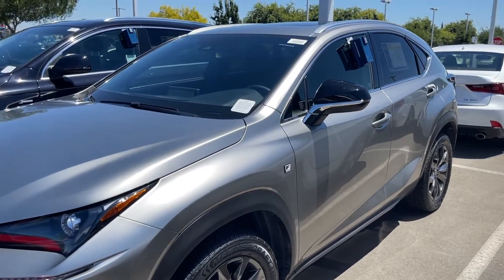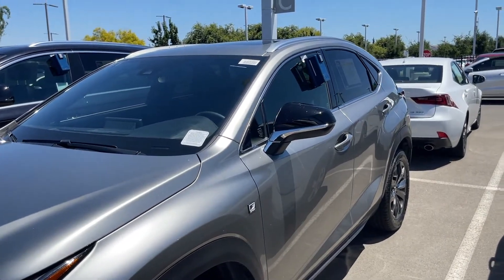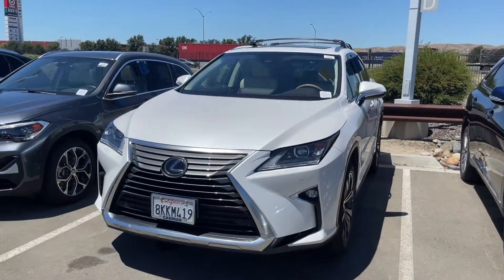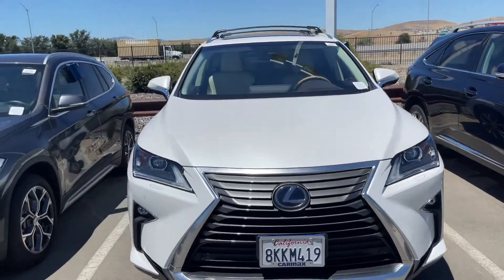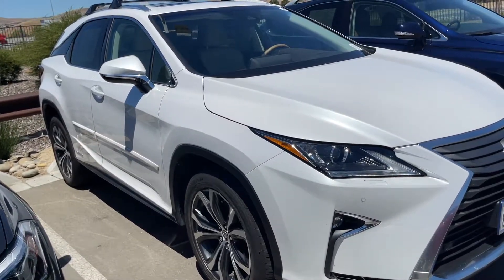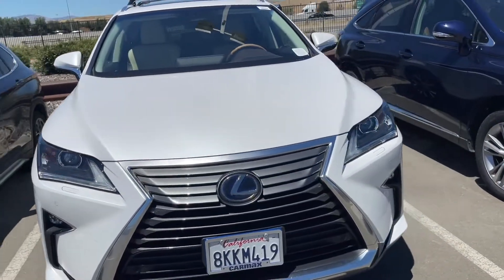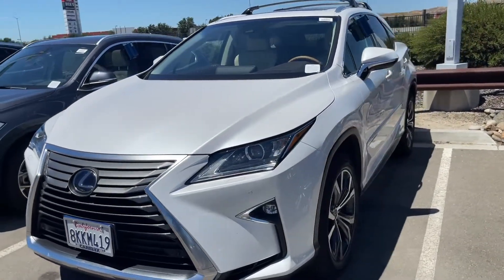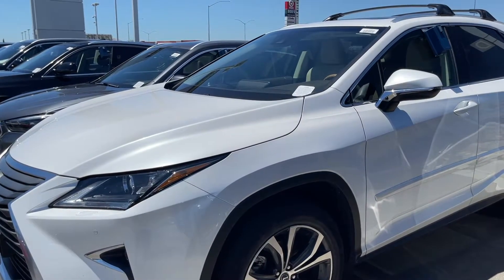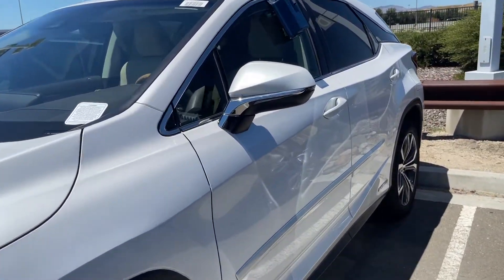Insurance costs are going to be higher if you buy a luxury vehicle compared to a regular one. For example, this first-generation NX or the RX — you could get a Highlander instead and pay definitely less in insurance than you would for the RX. The RX is going to cost a little bit more. Yes, the ride is going to be nicer and more comfortable, but if you plan to keep the vehicle for a very long time, maybe it's going to be worth it.